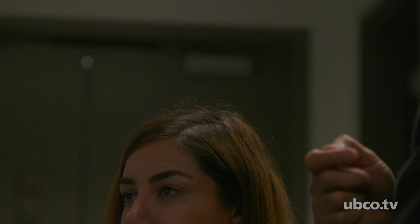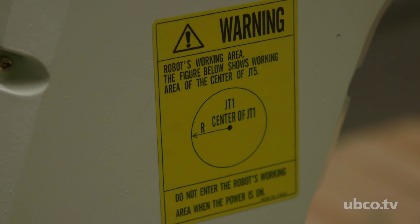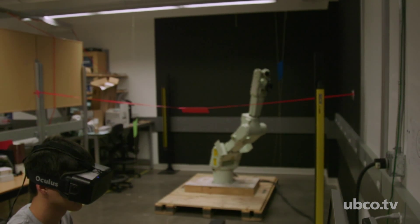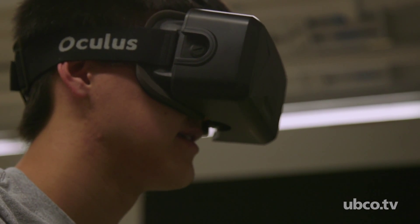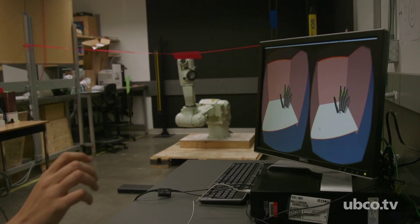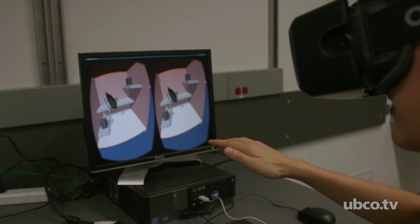The setup that we have consists of a robot we received thanks to a very generous donation by a company named Technology Brewing Company in the Valley, which is a very sophisticated six-degree-of-freedom robotic arm. We have a virtual reality environment created by the game development platform Unity, and the link between the operator and that virtual environment is created through off-the-shelf equipment like Leap Motion and an Oculus or Kinect camera that you can buy from any toy store these days.